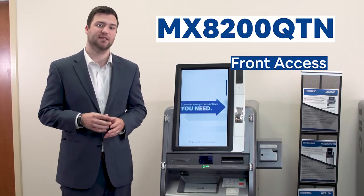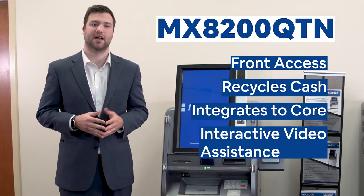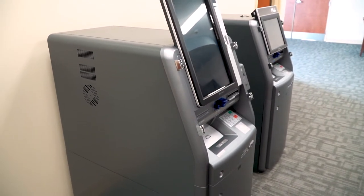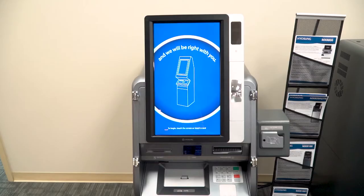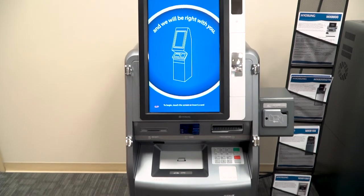The 8200 QTN is a front access Lobby ITM that's great for vestibules and can be inserted in a wall if needed. This sleek portrait display allows for easy access to initiate transactions.